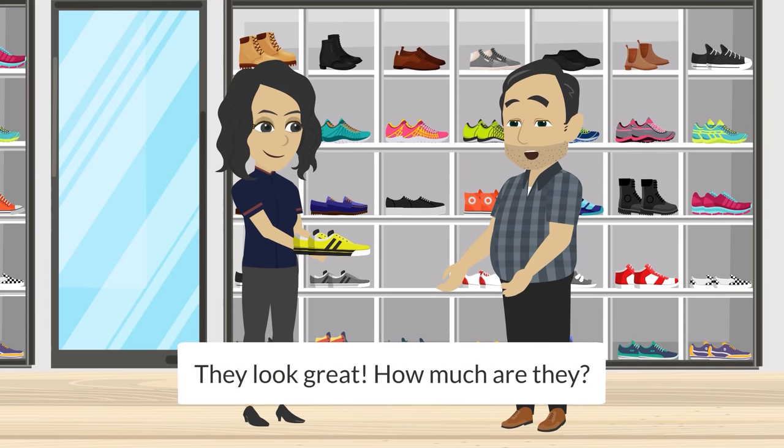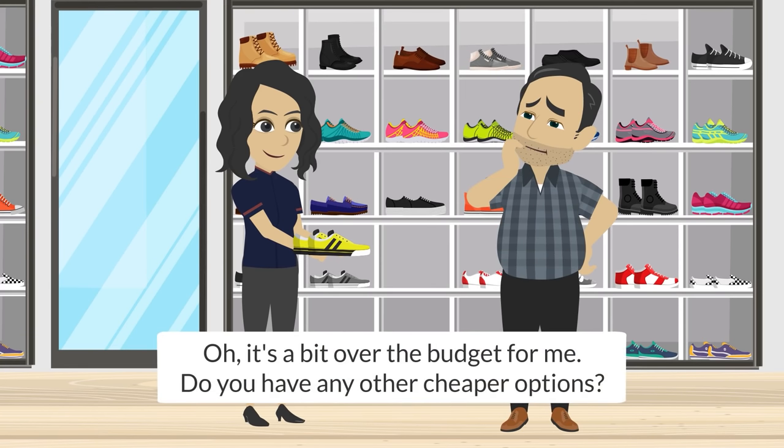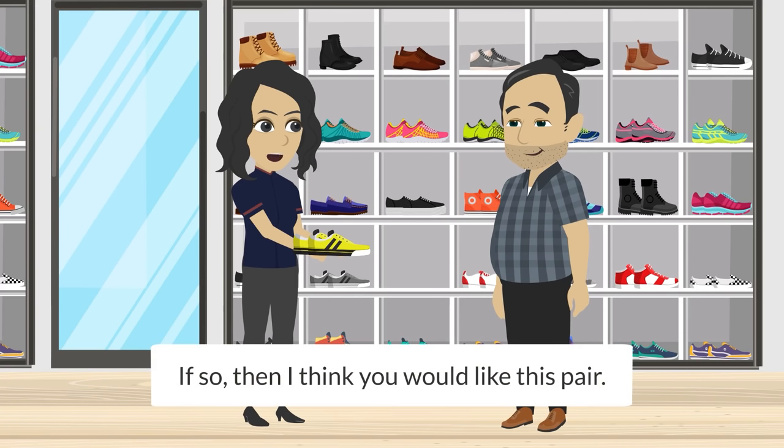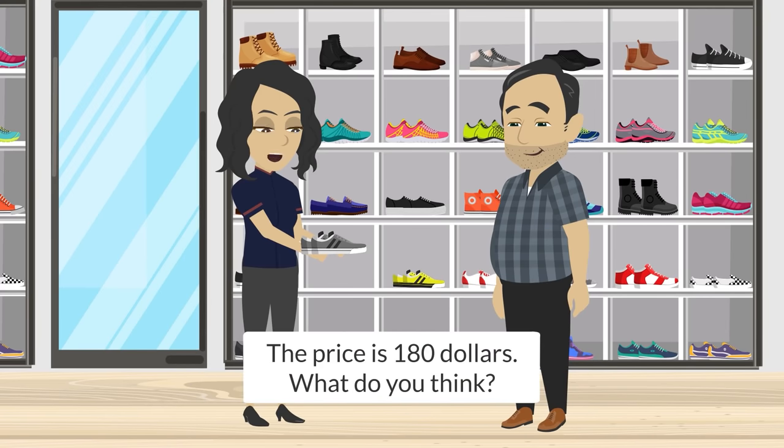They look great. How much are they? They are $220, sir. Oh, it's a bit over the budget for me. Do you have any other cheaper options? If so, then I think you would like this pair. It is also from the newest collection, but with a different design. The price is $180. What do you think?